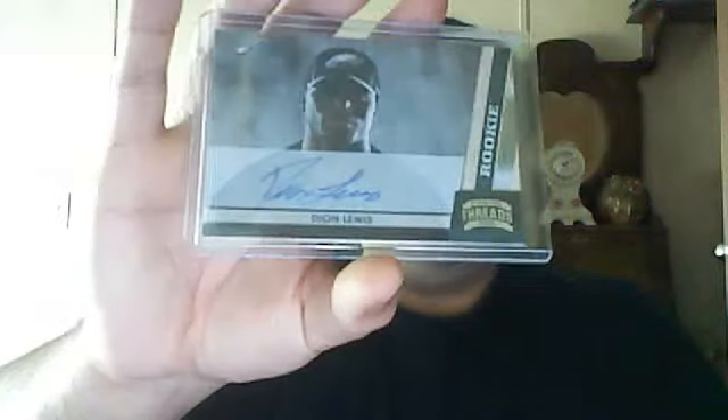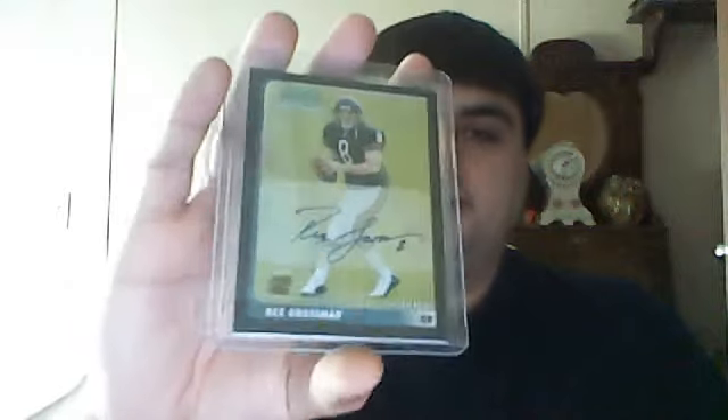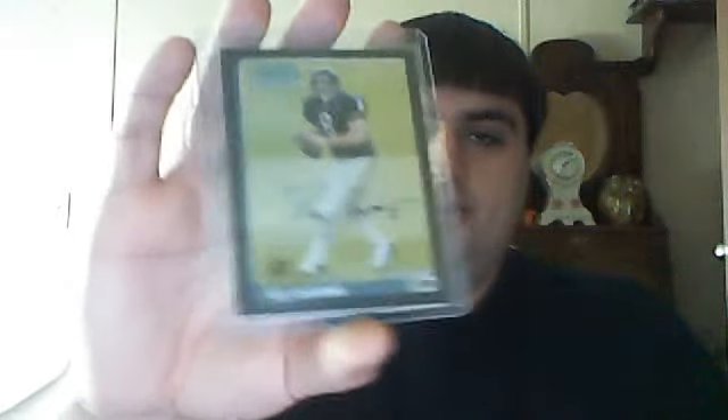Another rookie auto out of 2011 Panini Threads of Dion Lewis. Rex Grossman rookie auto out of Bowman Chrome — that's a nice card. People give this guy crap, but he did take the Bears to a Super Bowl, you know. And this is a Saints pickup numbered only 15 — it's a Letterman auto, SP rookie Letterman auto of Adrian Arrington.